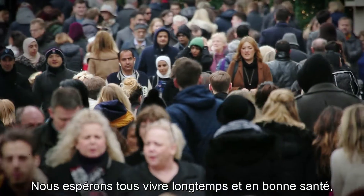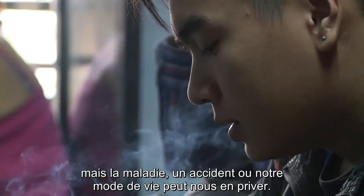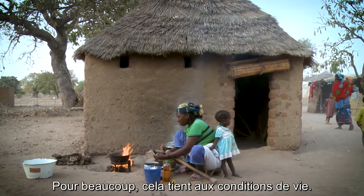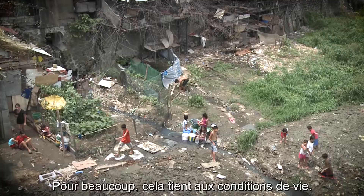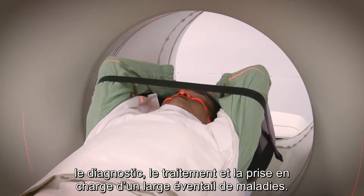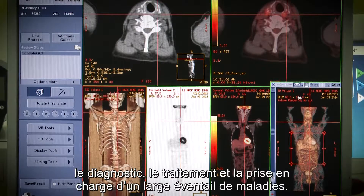We all hope for a long and healthy life, but illness, accidents and lifestyle can get in the way. For many, it's a question of living conditions. When available, nuclear techniques can help with the diagnosis, treatment and management of a wide range of illnesses.